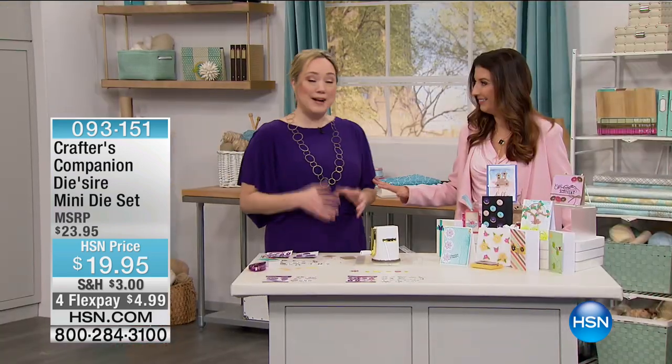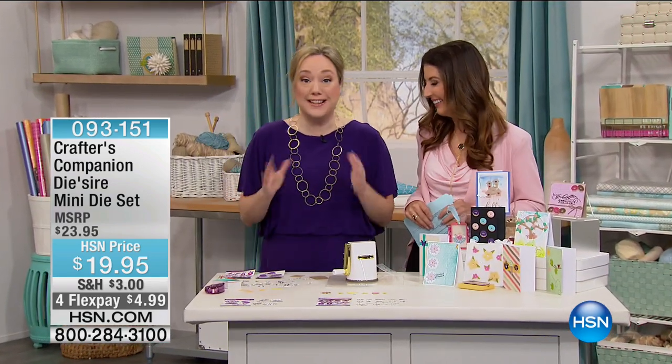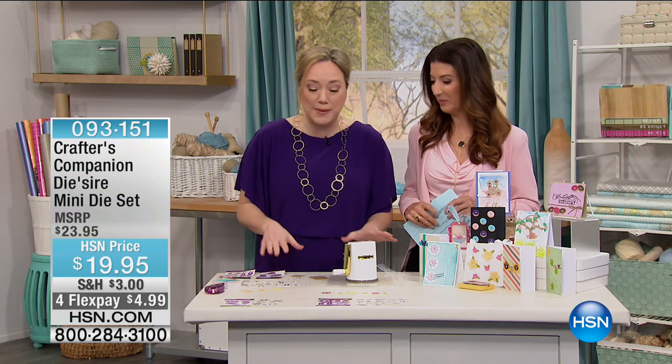You know what this is like? This is like the Super Bowl for crafters — it's a crafting marathon. We've got the cutest dies for you. They're syrupy sweet — treats and nature — and we've got two sets to choose from.